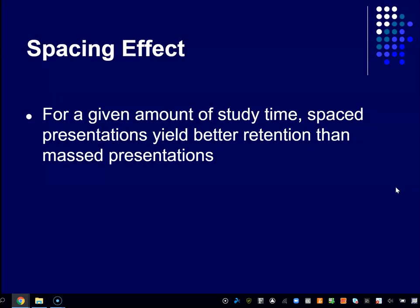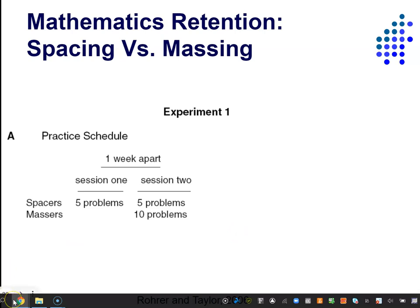Which is better — massing or spacing? For a given amount of study time, spaced presentations — visiting the material over and over again spread out over time — yields better retention than massing, which is just continuing to work on it in one long session. Let me show you some evidence. This is taken from a study where they looked at mathematics learning — specifically learning how to solve permutation problems. The same kind of study has been done with just about every kind of learning you can think of: conceptual learning, vocabulary words, foreign language learning. It all works the same.